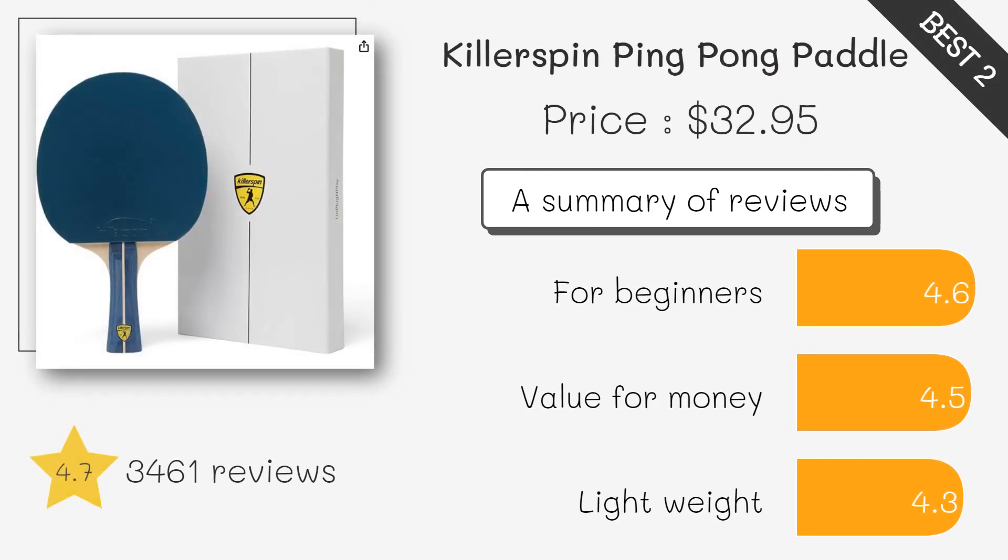The Killerspin is ideal for players looking for a ready-to-play package. It includes high quality paddles, balls, and a carrying case for convenience.